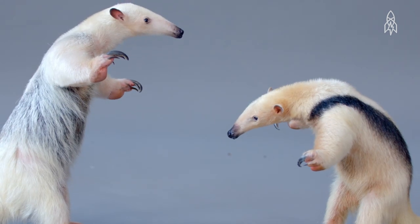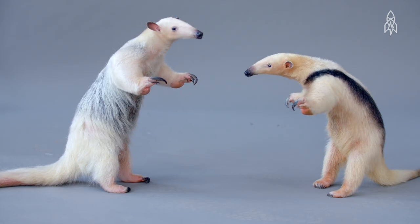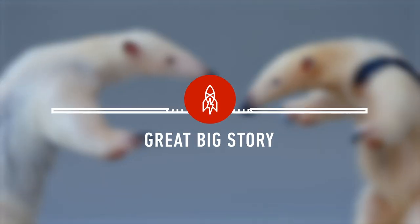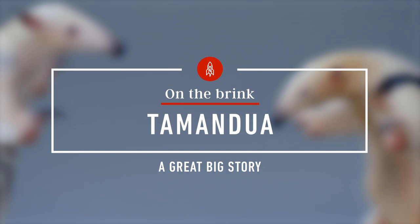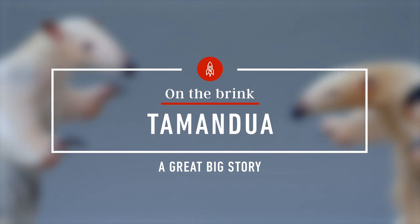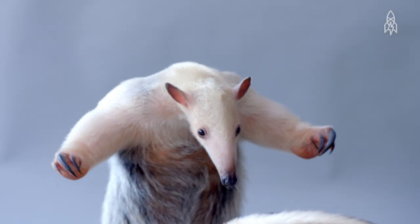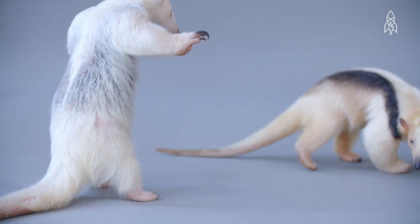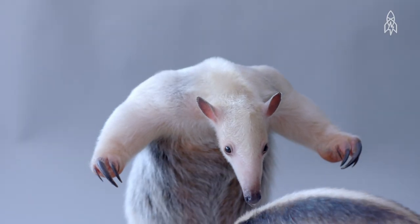This is Tammi and Lucho. They're Tamanduas, and this is their first date. When a Tamandua feels threatened, it will rear up on its hind legs and use its sharp, powerful claws to slash out. Sometimes it can be hard to break the ice.